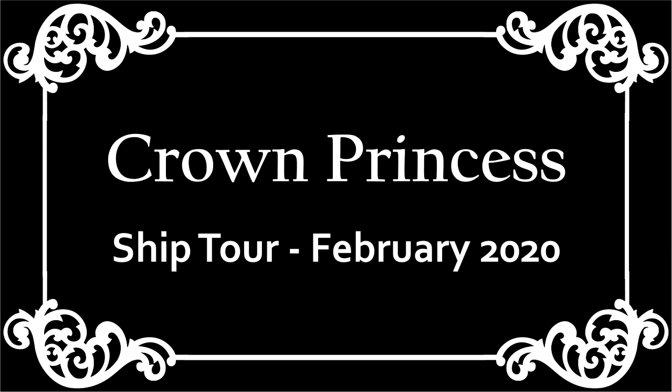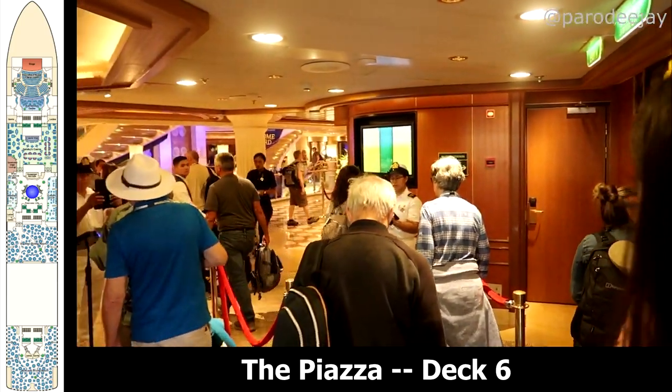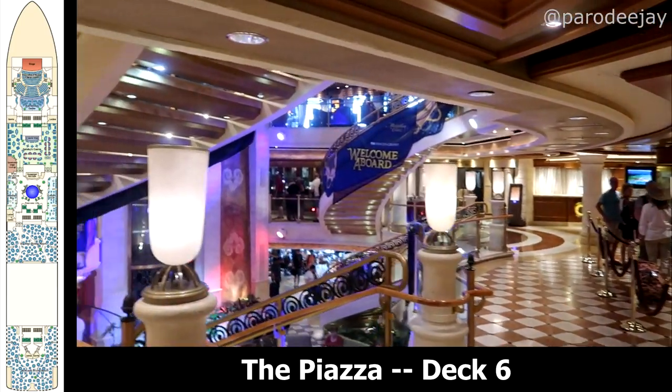Hey guys, it's Jay and welcome to our ship tour feature for the Crown Princess. We sailed her for 10 days in February and March of 2020. There were a few areas we didn't get to over the course of the cruise, but we'll point those out as we come to them. You enter the Crown Princess on deck six into the piazza, but let's go ahead and jump down and start on deck five because it just makes more sense.